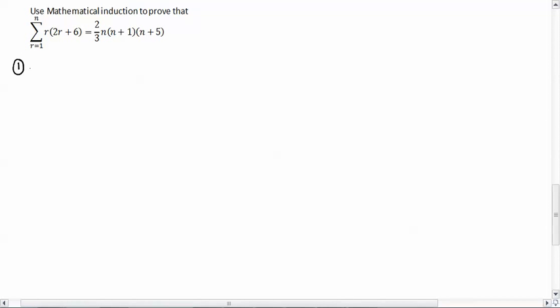Step one, same as always, we're going to find the first term. We're going to show that this works once. It would be really nice if we put this one in and it didn't work, because if it didn't work, that means we wouldn't have to do mathematical induction. But what's the fun of that? So we're going to go from r equals 1 up to 1 of r times 2r plus 6, and that's of course equal to two-thirds.